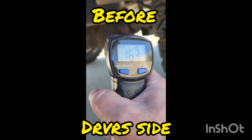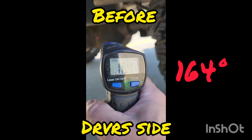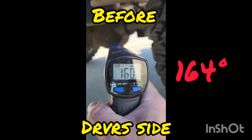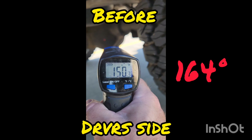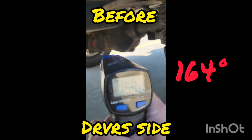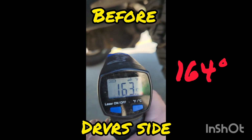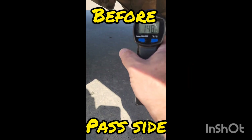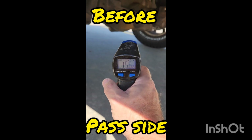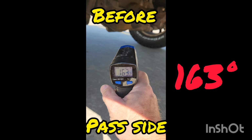These temperature readings were taken before switching over to AMSL Severe Gear Synthetic Gear Lube. This was on the driver's side. The highest temperature reading was taken up at the front of the differential where the pinion shaft is. I got 164 degrees on the driver's side, and then over here on the passenger side I read 163 degrees.